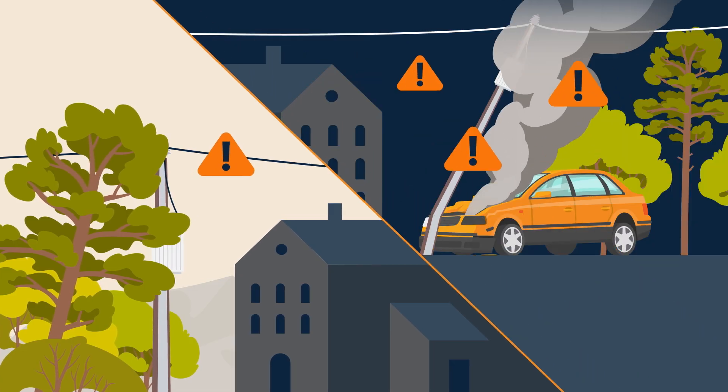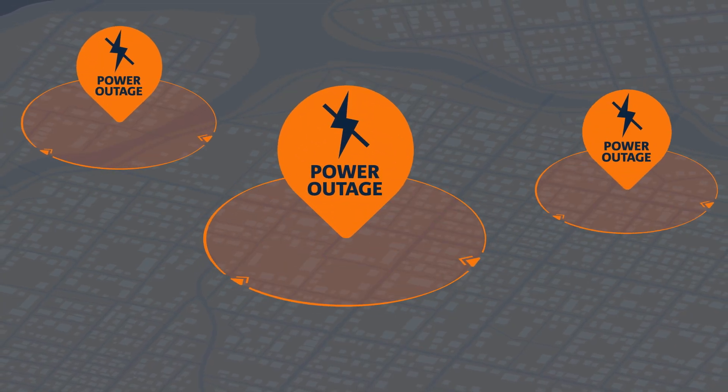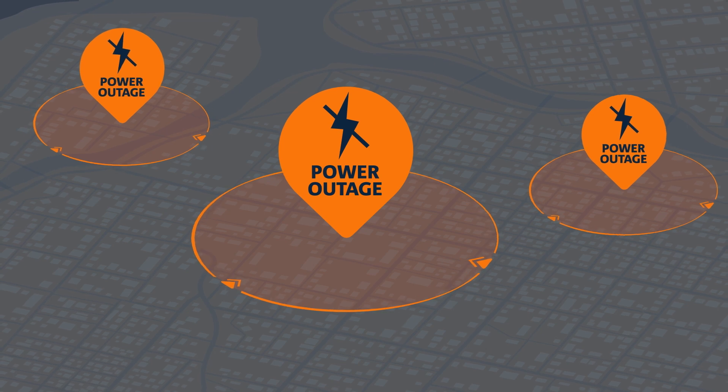Depending on the damage, this could take some time. During large storms, where major damage occurs, we sometimes have to rebuild whole sections of the network.